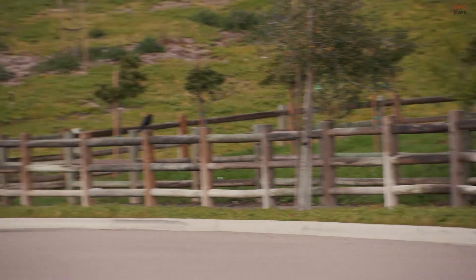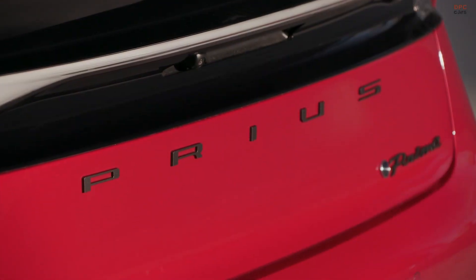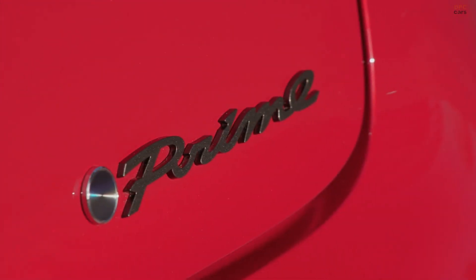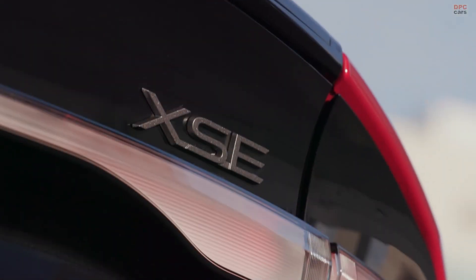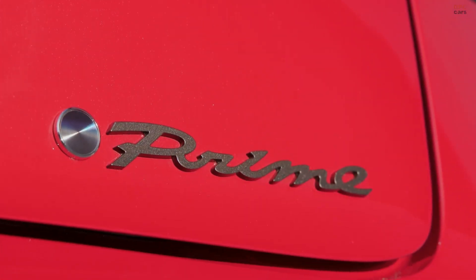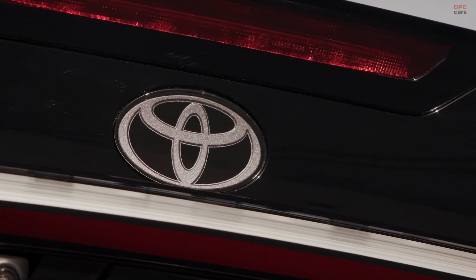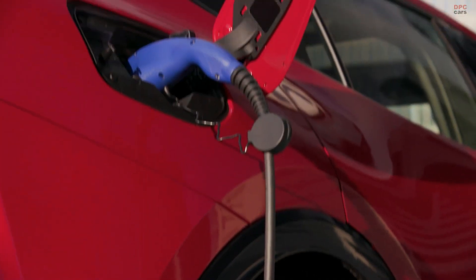Reviews reflect a positive reception for the 2024 Prius Prime's stylish design and array of standard features, indicating that even the base model comes well equipped. Ratings further emphasize a balance between aesthetics, performance, and functionality, making the Prius Prime a well-rounded, eco-friendly and enjoyable ride.